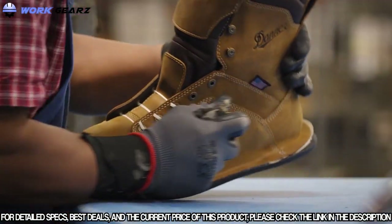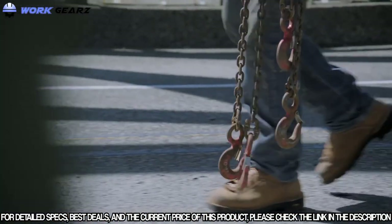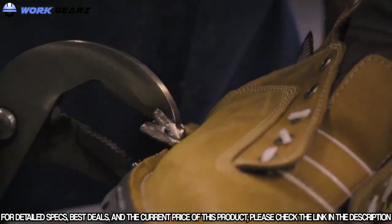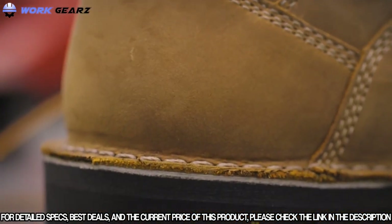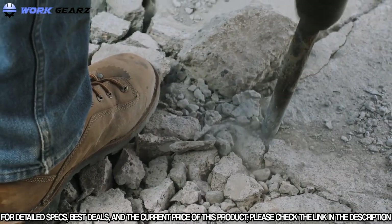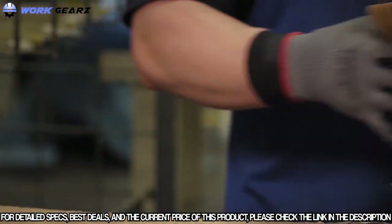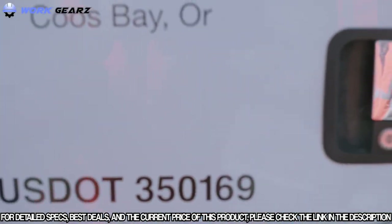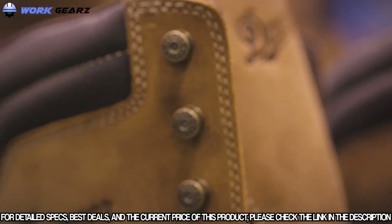This dedication to building products that can stand the test of time takes perfecting them year after year. With the new Danner Quarry, they focused first on the highest areas of wear, finding that the midsole was the first part to break down — so they updated it with an extremely durable 12-iron Vibram midsole. They also noticed the back heel stitch was getting shredded, so they redesigned the stitch pattern, keeping it away from the high-wear areas of the boot.